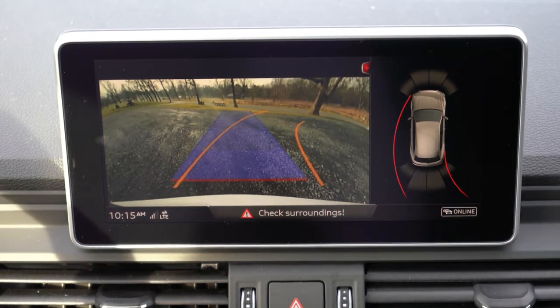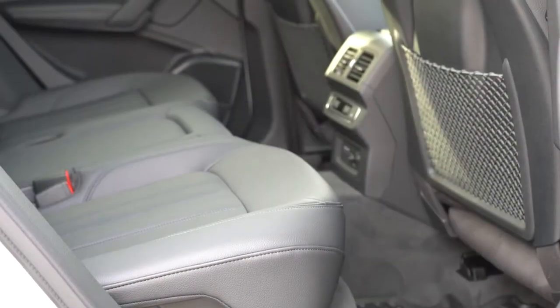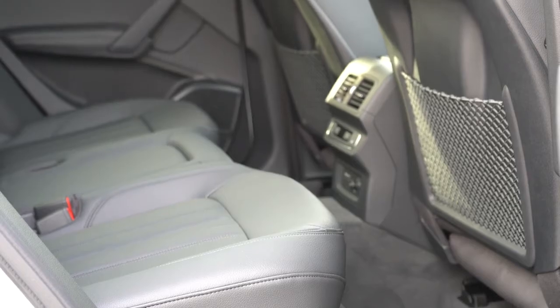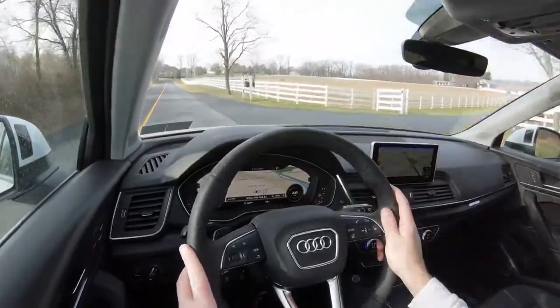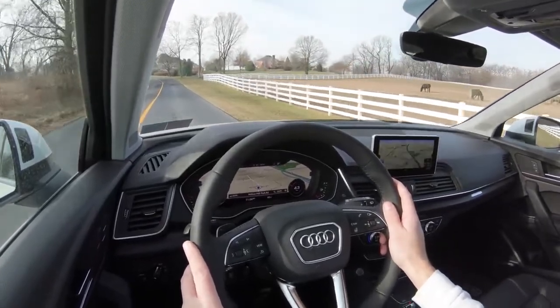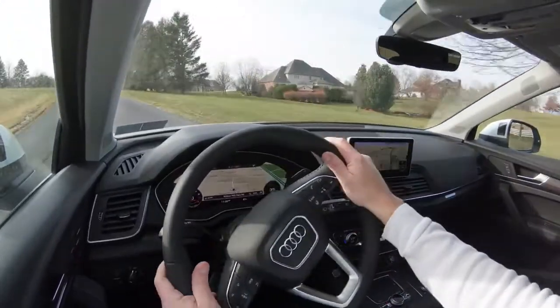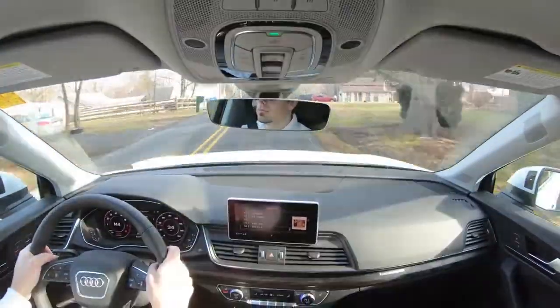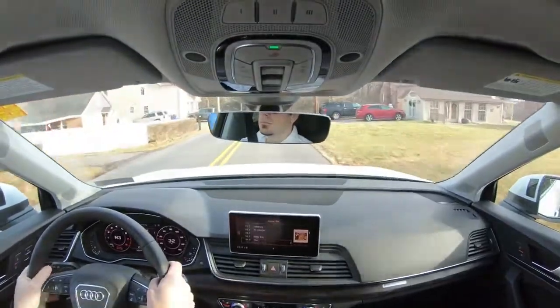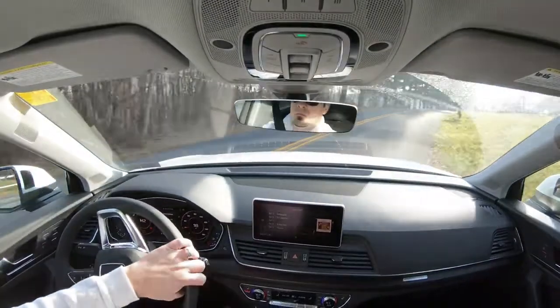For safety, there are front, side, and side curtain airbags. In the back there's LATCH — Lower Anchors and Tethers for Children — for rear car seats. The Premium Plus adds front and rear parking sensors and a blind spot monitor with rear cross traffic alert, shown as light indicators in the side mirrors. The Prestige adds adaptive cruise control, a 360-degree camera, Audi park steering assist, traffic sign recognition, and lane keep assist.